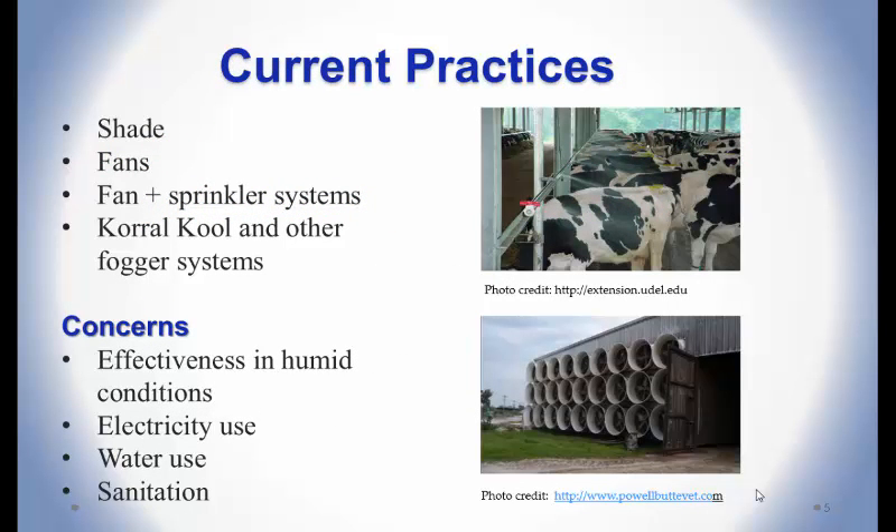Current practices for heat stress relief include shade and fans, which are good to a point. Dairy farmers in New York may say it's all they need for pasture-based dairies, but the more intensive dairy industry, or once you get out of upstate New York or mild climates, you really need evaporative cooling. There are fan and sprinkler or mister systems — probably the most common — and also the Corral Cool and other fogger systems, which are more expensive but more effective than fan and sprinkler systems.